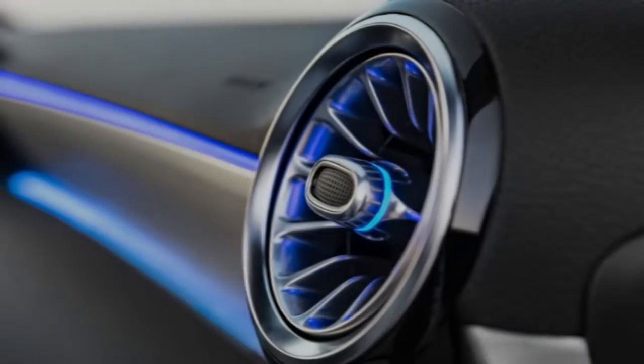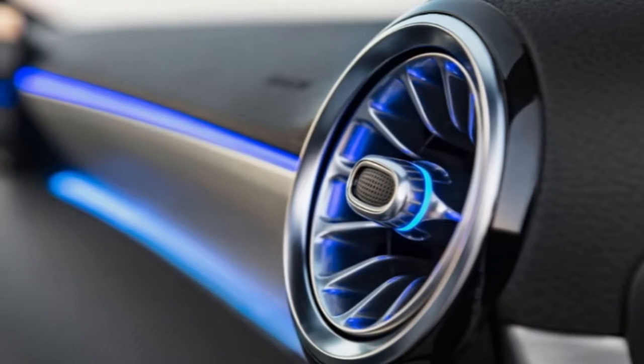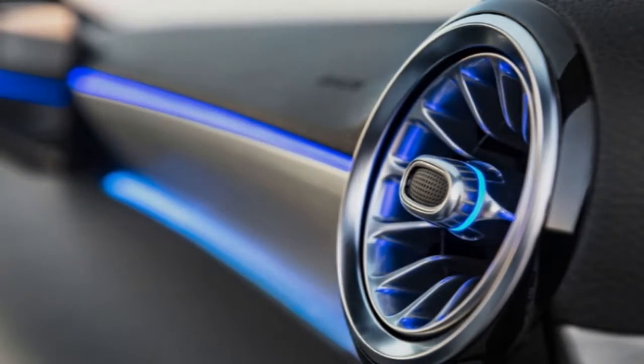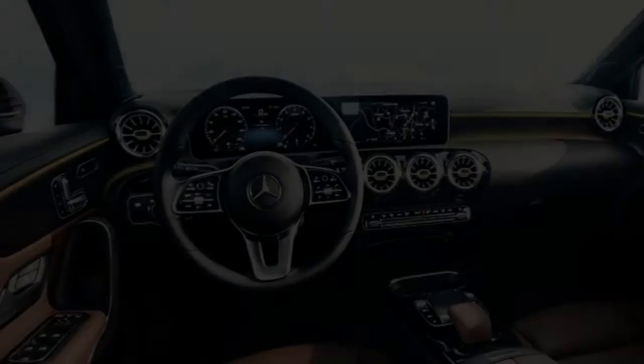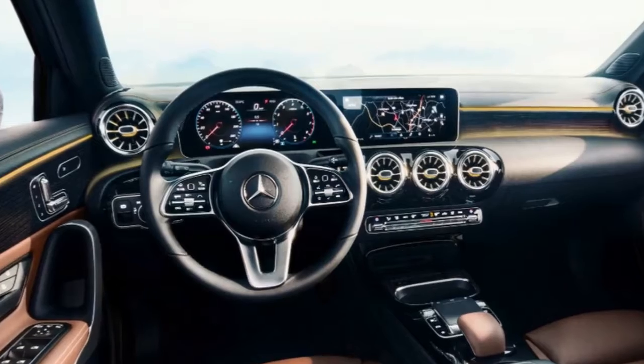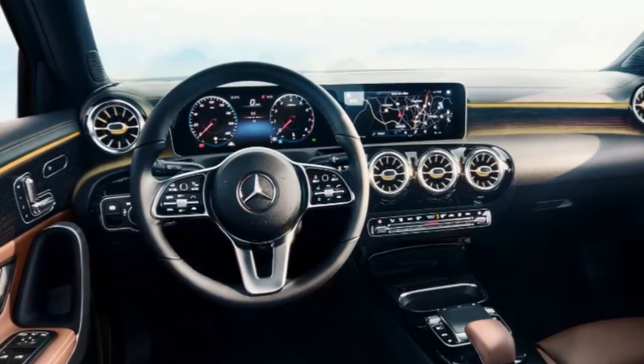The instrument cluster, on the other hand, will be used to show assistance, journey or navigation information. In order to minimize distraction, the new A-Class will also feature a more intelligent voice control system, which Mercedes says will be capable of accepting more conversational requests.